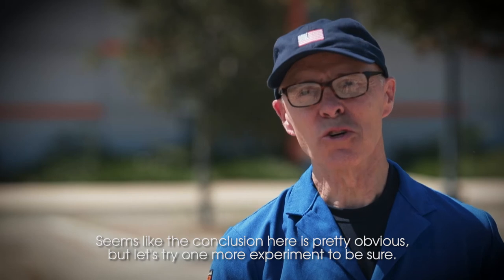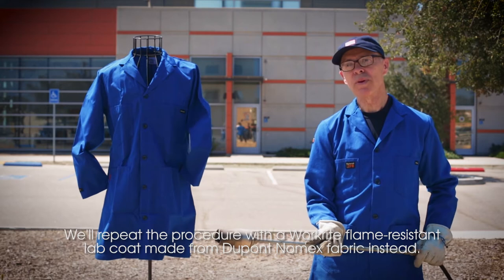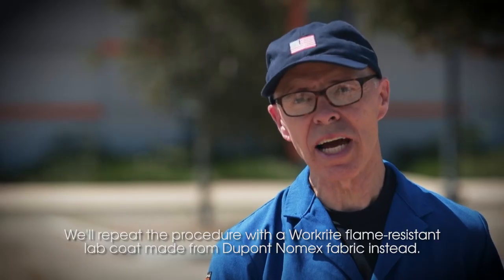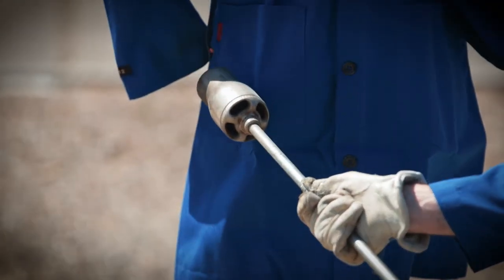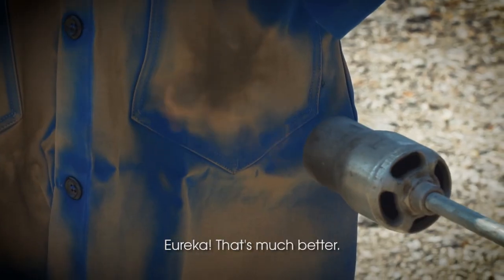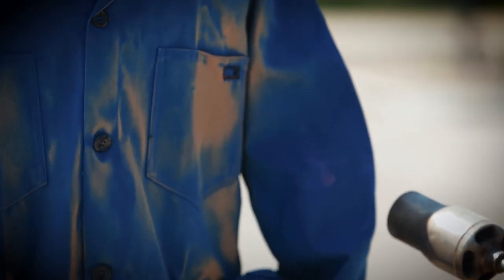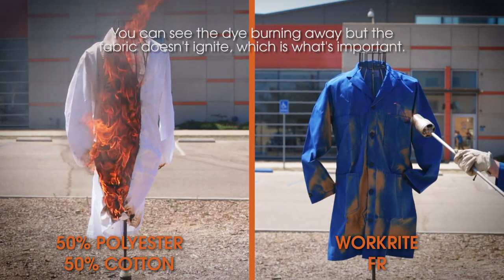Seems like the conclusion here is pretty obvious, but let's try one more experiment to be sure. We'll repeat the procedure with a Workrite flame resistant lab coat made from DuPont Nomex fabric. Eureka! That's much better. You can see the dye burning away, but the fabric doesn't ignite, which is what's important.